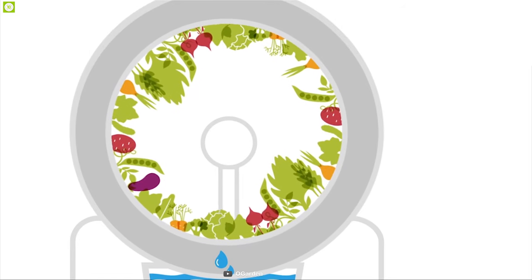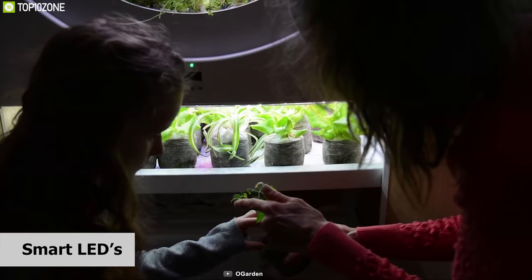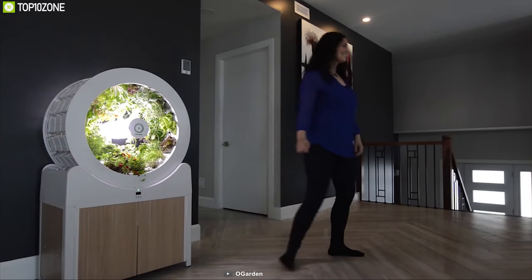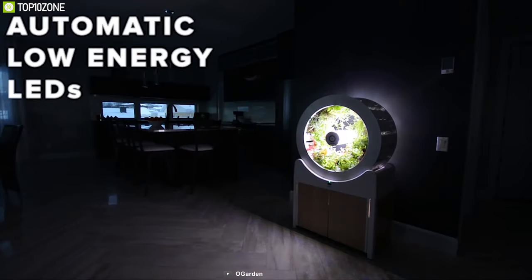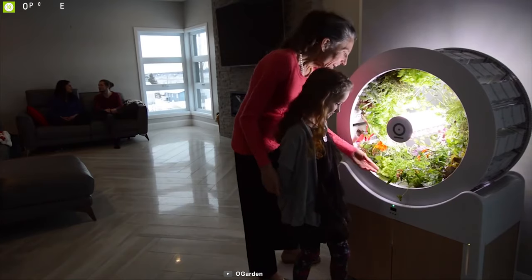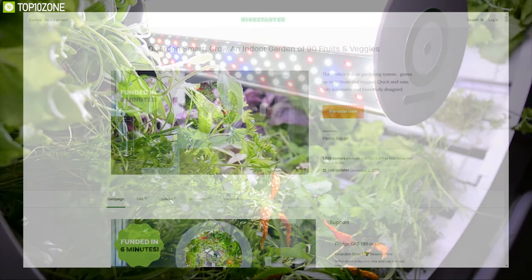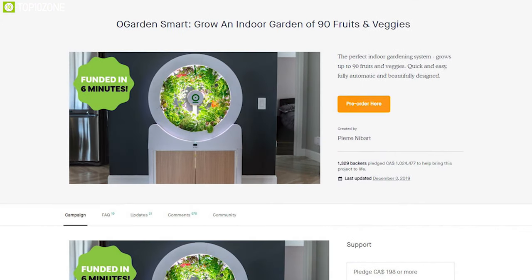O-Garden comes with built-in smart LEDs that can simulate the perfect amount of sunlight that your plants need to thrive, and automatically shuts off to save energy. O-Garden combines beauty and smartness to make your indoor gardening experience convenient, and if you are planning to get one for your home, you can back them up on their crowdfunding campaign on Kickstarter.